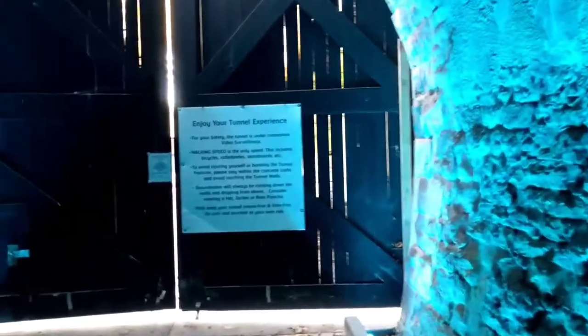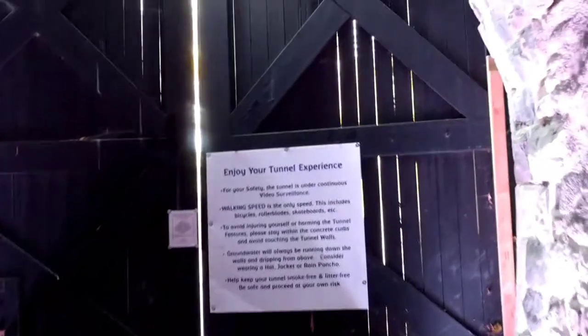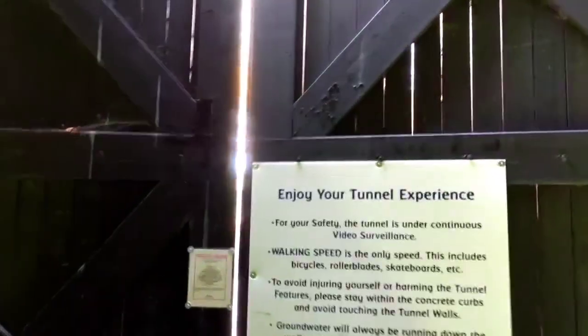We're approaching the north end and it's closed off right now. We have to turn around.